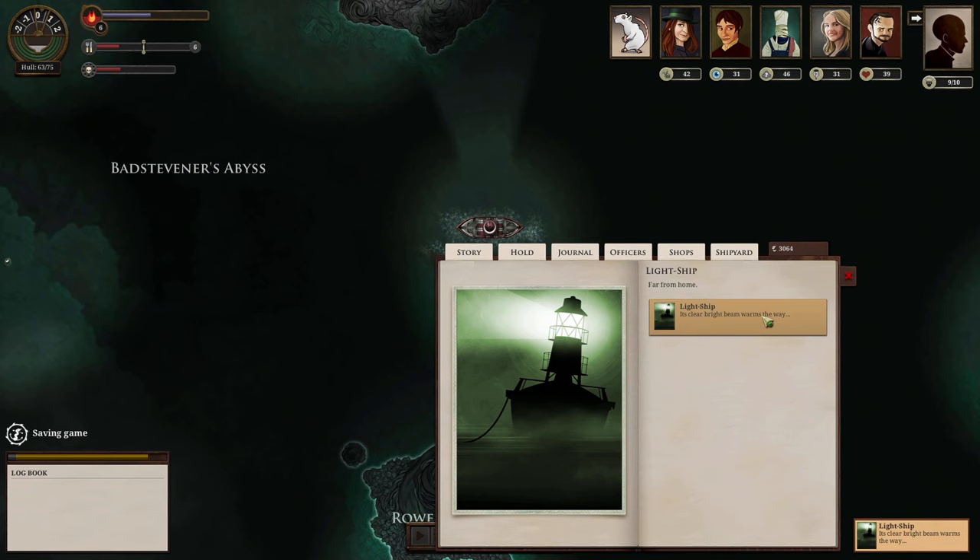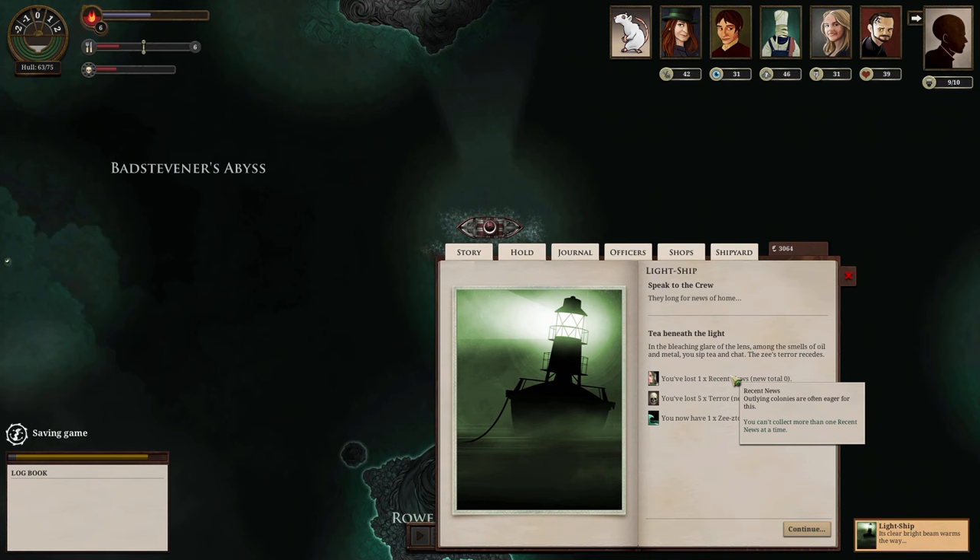At the lightship, we spoke to the crew — they long for home. We traded recent news: lost one recent news, lost five terror, and gained one Z story. The stories do add up. So now we know what we get for news: five terror loss, which is good. If we really wanted to, we could go back and forth with the paper and burn all our terror off — it'd probably cost about two fuel to get rid of all 26 terror.